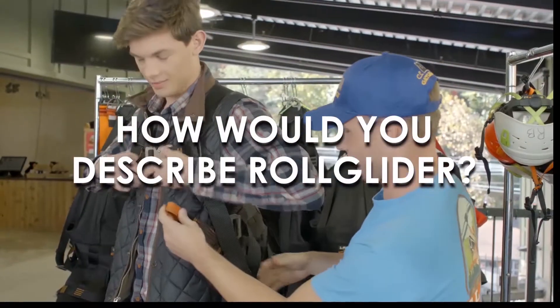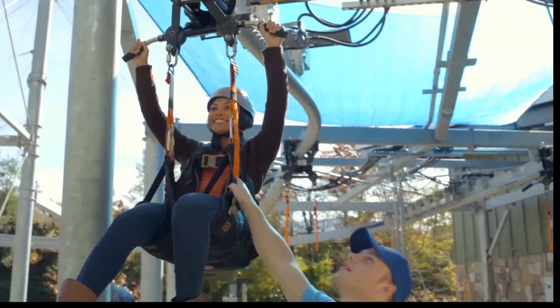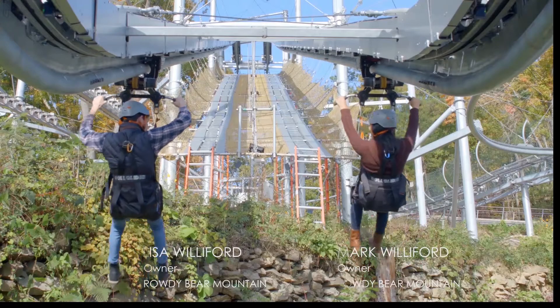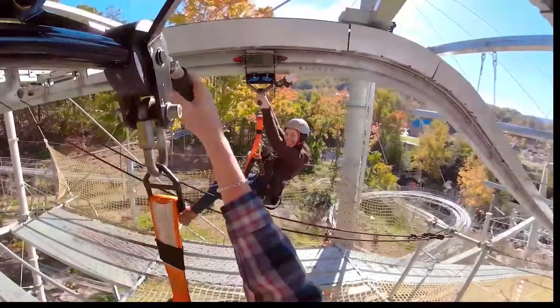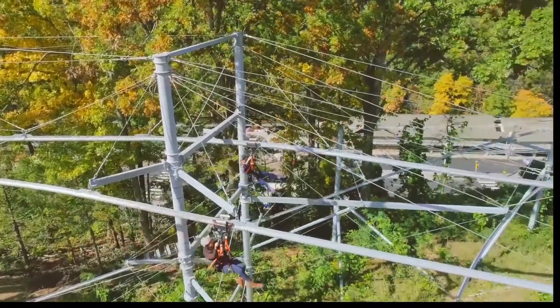I enjoy this roll glider very much. It is a little different and unique. It's a little more thrilling than people are used to because you're way up in the air, but then that's kind of the purpose too — it's a thrill ride. The adventurous roll glider offers an opportunity for guests to be suspended on a single rail coaster 80 feet in the air.